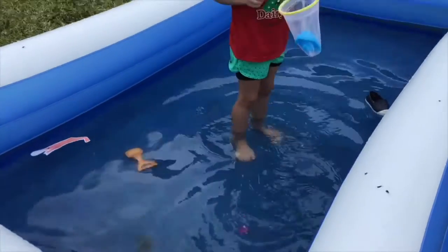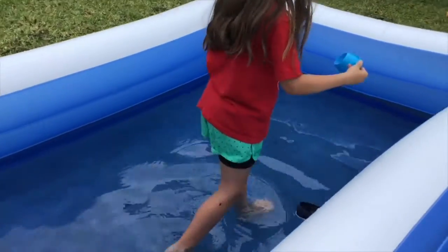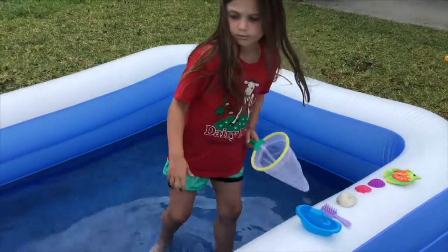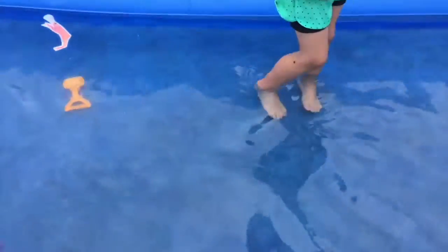Oh, what is that? A toy boat? Oh, it's a ship! Sh, sh, sh. Do you hear the sound? Sh, sh. Our ship starts with an S, H.